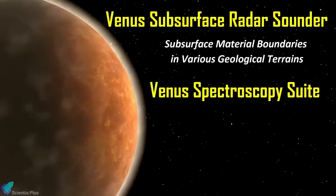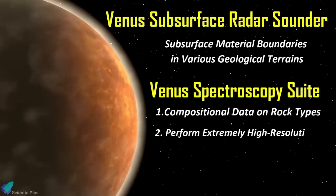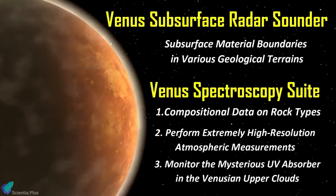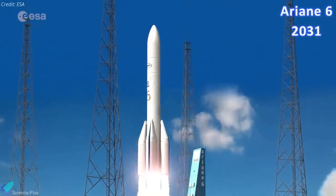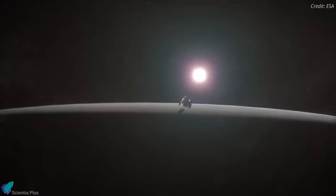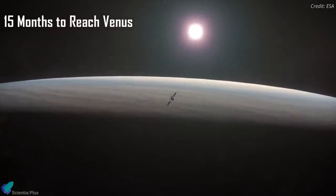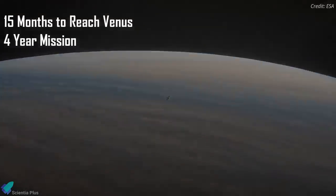The Venus spectroscopy suite will provide compositional data on rock types, perform extremely high-resolution atmospheric measurements, and will also monitor the mysterious UV absorber in the Venusian upper clouds. EnVision is planned to launch as early as 2031 on an Ariane 6 rocket. Once launched, the spacecraft will take about 15 months to reach Venus, and will take 16 more months to achieve its final science orbit for a four-year science mission.